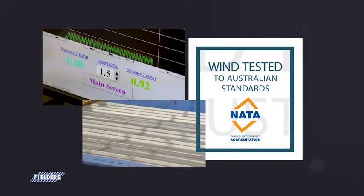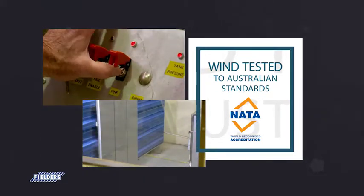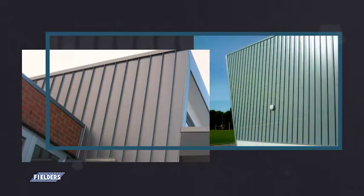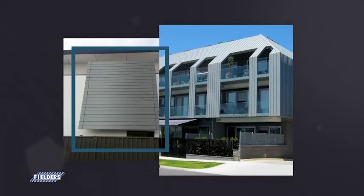Each facade profile has completed rigorous wind testing to Australian standards at our NATA accredited facilities. With a selection of the profiles now rated for cyclonic conditions, this means that when specifying the Fielder's Finesse range, you have complete confidence and knowledge that each profile complies with BCA and Australian standard requirements.